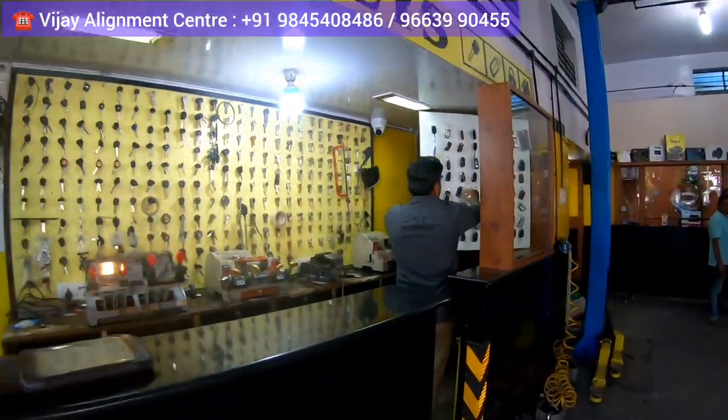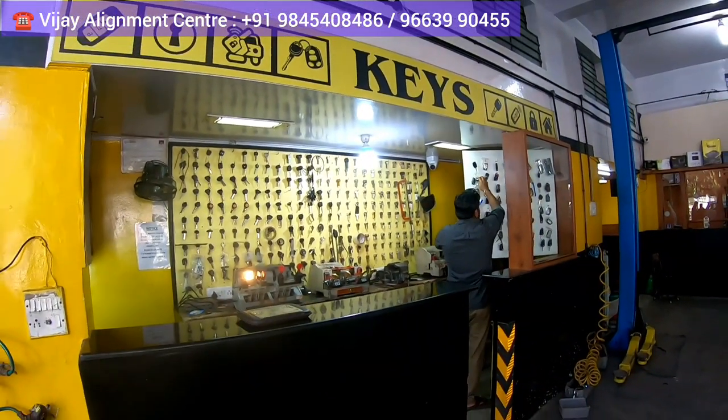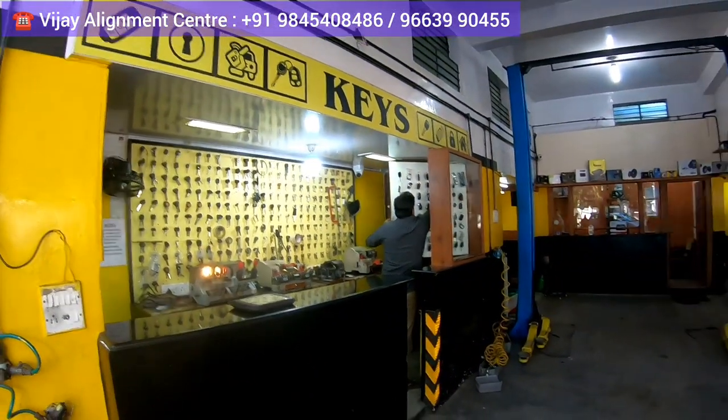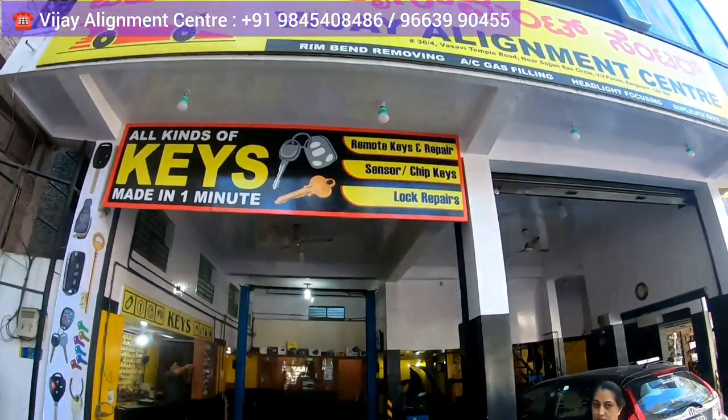Before I wind up, I just want to mention that this place has all types of keys. If you want any key made for your vehicle, they'll do it here. It's a very nice place. I'll meet you at another new happening shopping destination — till then, have a great time!